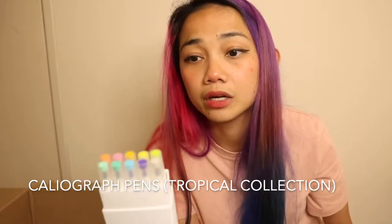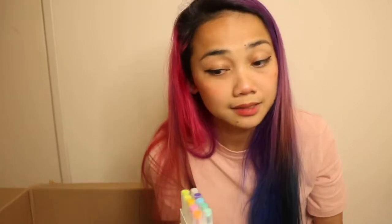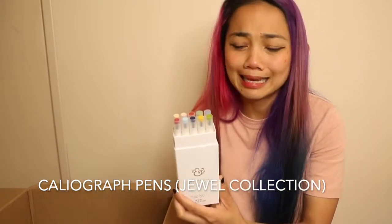Let's start with the calliograph pens from the tropical selection — can't wait to try these. I love that they're called calliograph pens, genius. I love the colors and I bet these would look good on my current journal since I'm using white pages. The next box of calliograph pens are the jewel selection. I miscounted — I thought there were 8 in each box but there are actually 10, so that's 20 calliograph pens total!